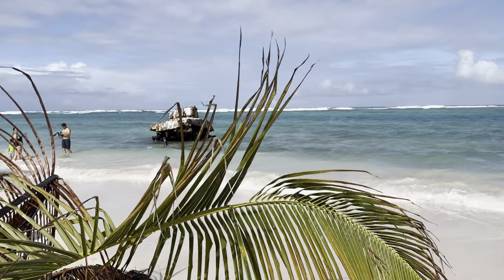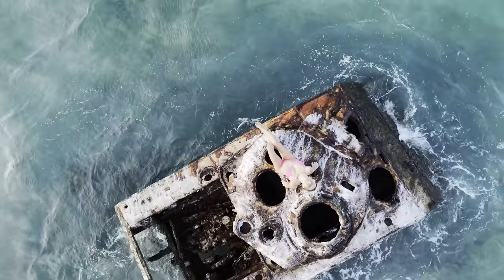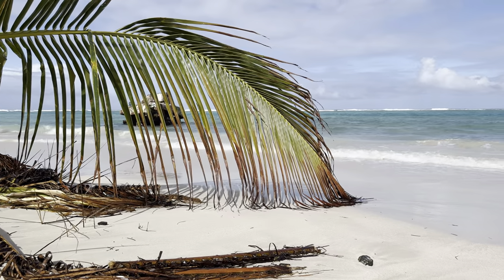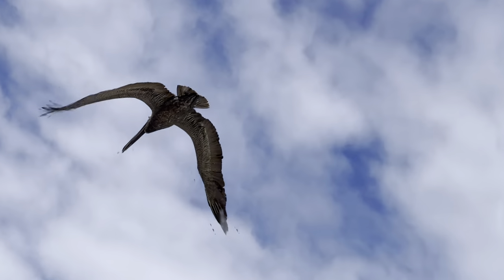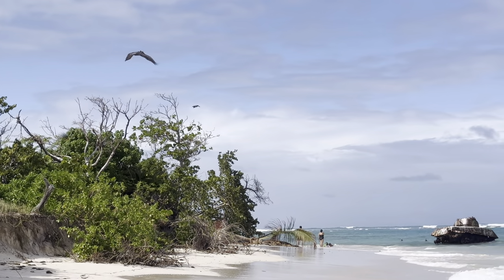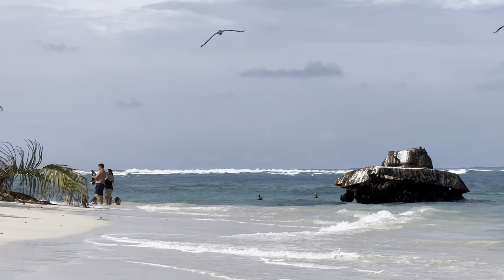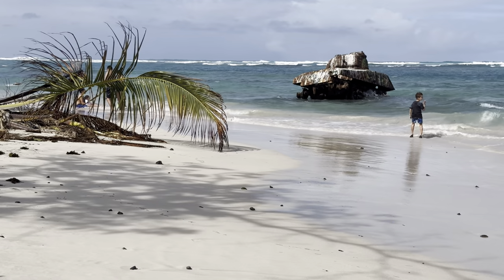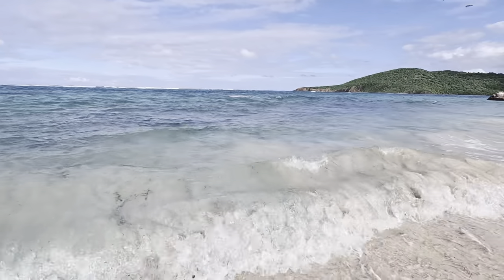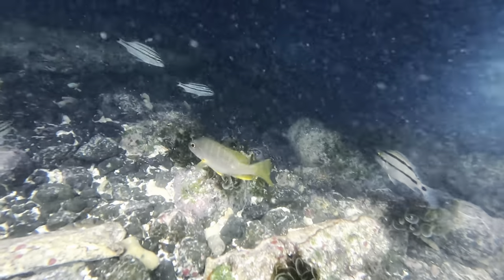Besides its beauty, there is one more thing that makes Flamenco Beach unique: there are a few tanks located there. In the past, Culebra Island was used by the United States Navy after Spain left Puerto Rico. In 1901, the land was used to test military maneuvers and even for bombing practices. Local residents didn't like it, and in the summer of 1970 began non-violent protests. It took seven months until the Navy agreed to phase out, and by 1975 had cleared out of Culebra. The huge tanks could not be moved and were simply left to rust.